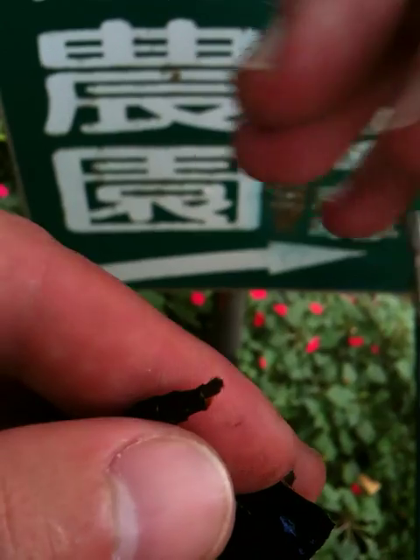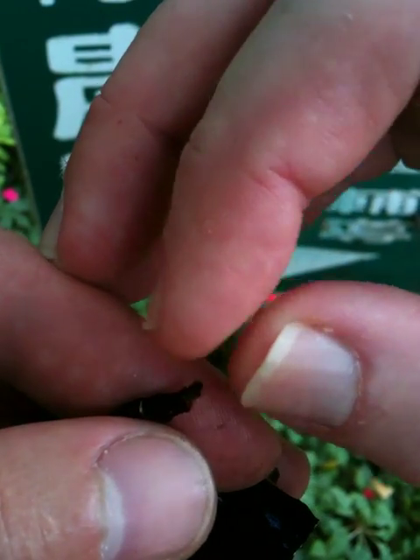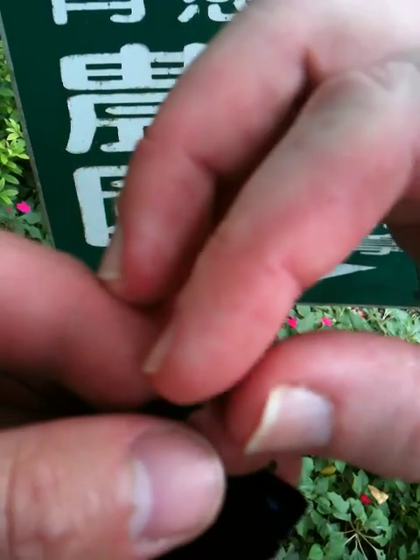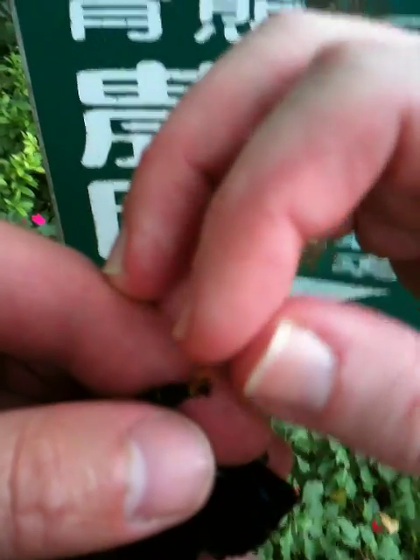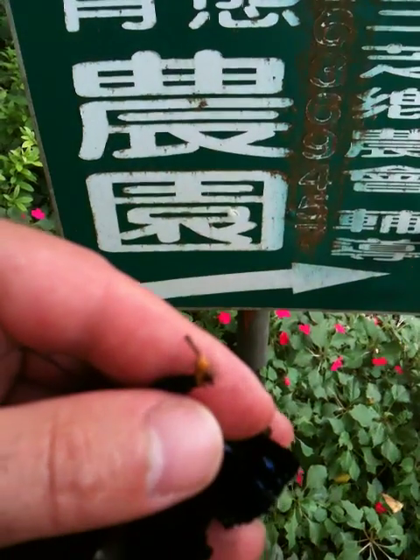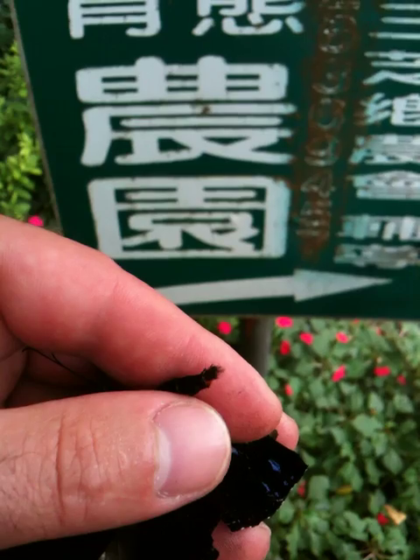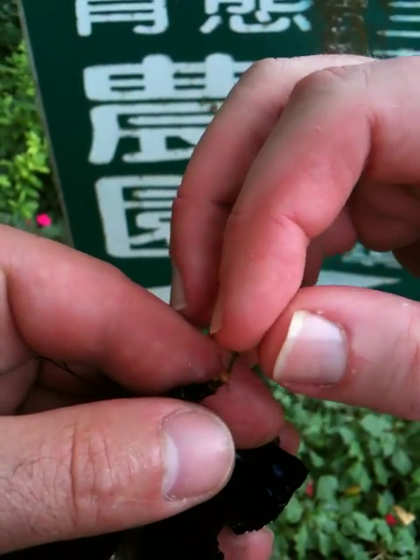Hans, if you just want to pull them out — they just come out like a little feather duster. Go ahead and pull. There's two of them, and they'll open right up like flowers.